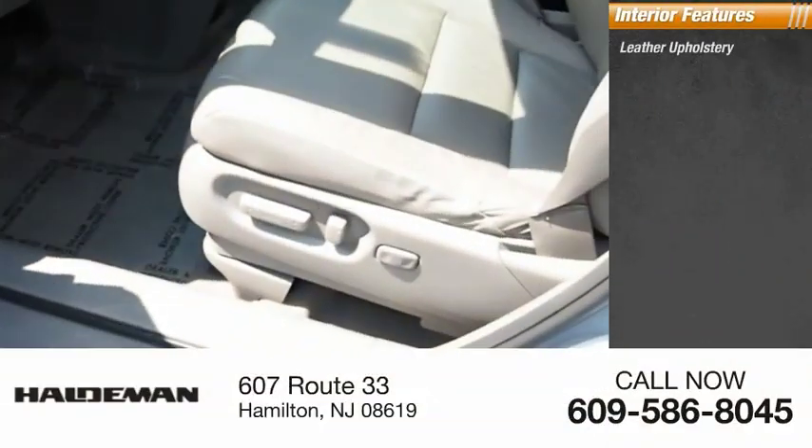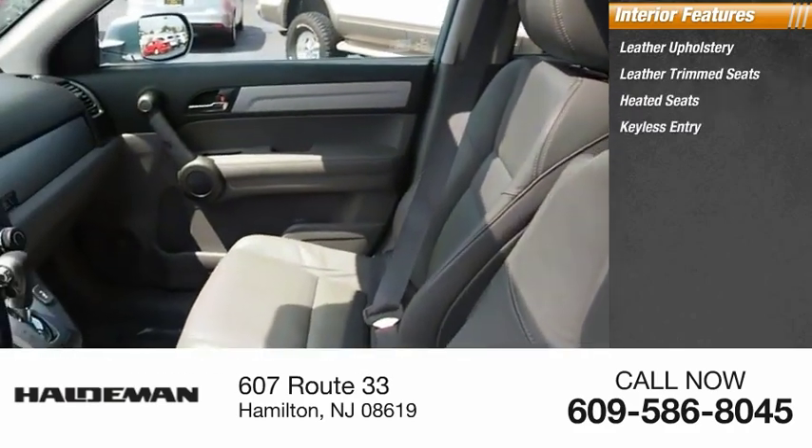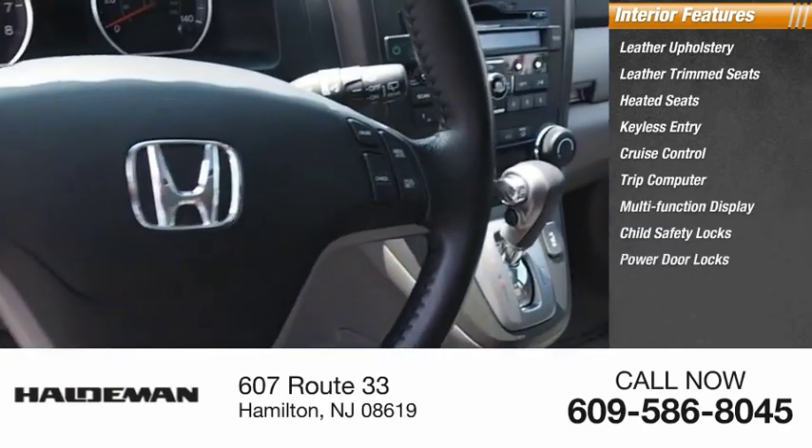Inside you'll find leather upholstery, leather trim seats, heated seats, keyless entry, cruise control, trip computer, multi-function display, child safety locks, power door locks, and power windows.